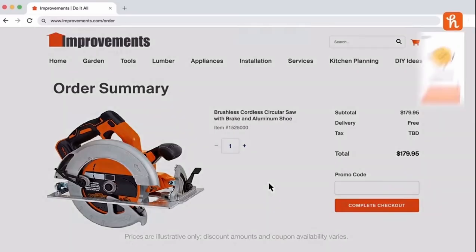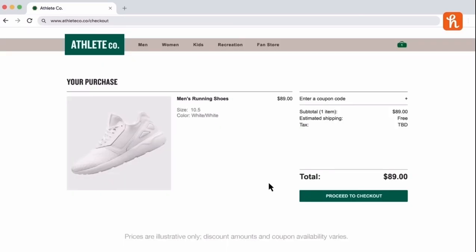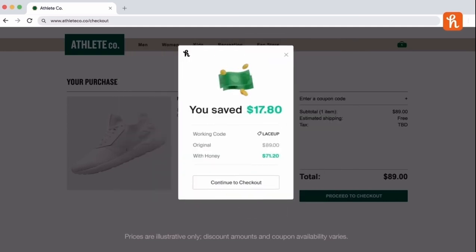Today's episode is sponsored by Honey, the easy way to save when shopping on your iPhone or computer. I feel so lucky, smart, and excited when I find a good deal with Honey. It feels like you're getting a treat for free. Thanks to Honey, manually searching for coupon codes is a thing of the past. Honey is the free shopping tool that scours the internet for promo codes and applies the best one it finds to your cart.